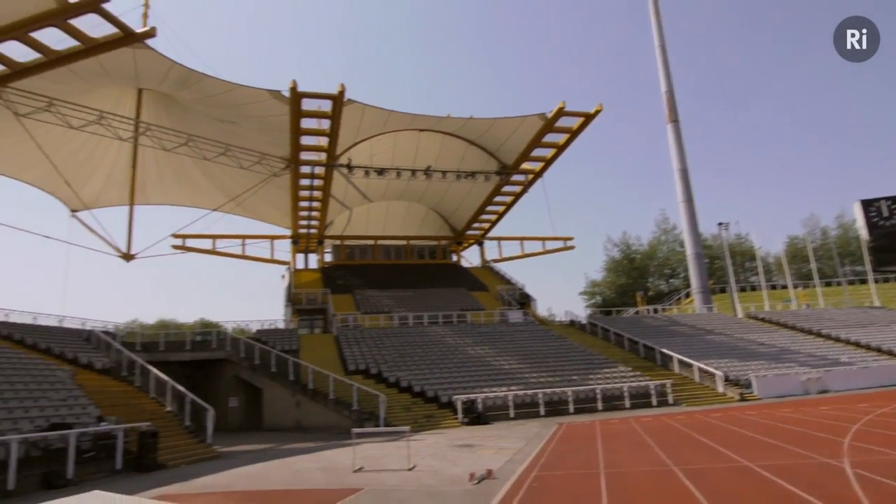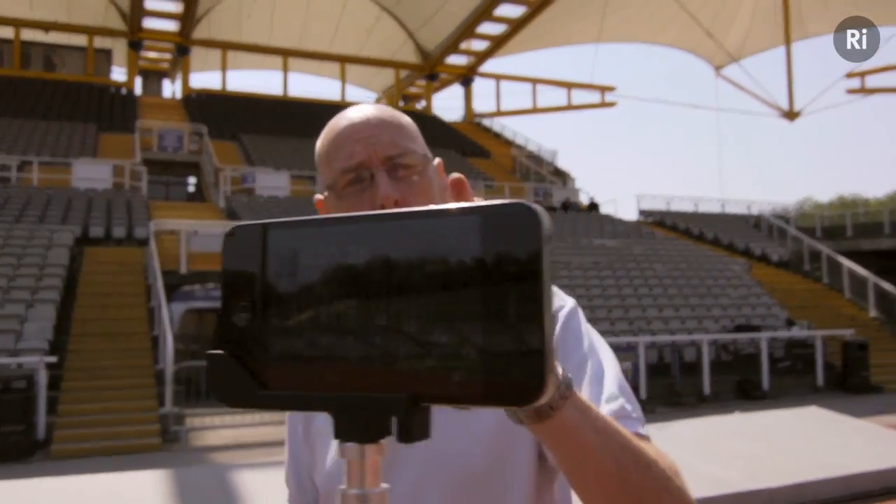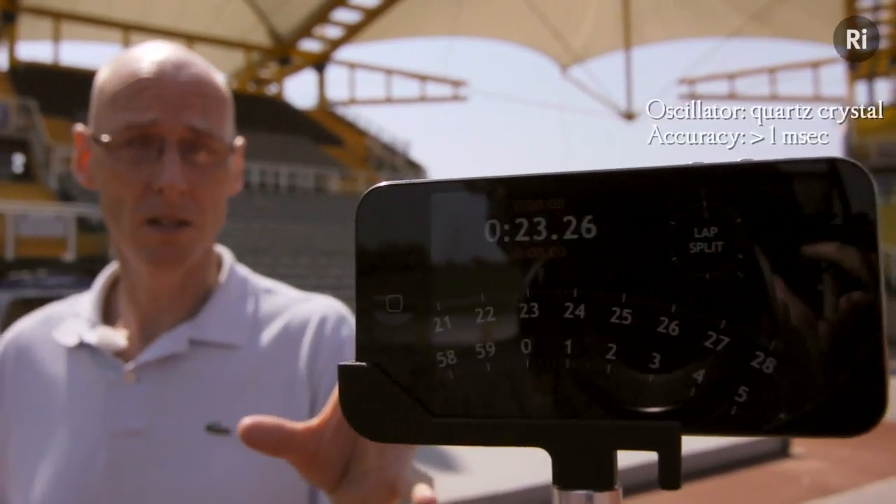Technology has driven sport and in turn sport has driven technology. We've built these huge cathedrals to sport and we've filled them with technologies to help improve our athletes' performance. Timing is no longer done mechanically, but we use fully automated timing systems.